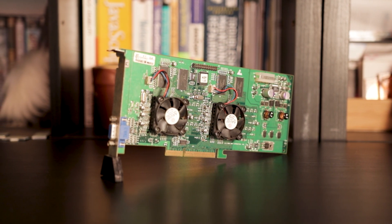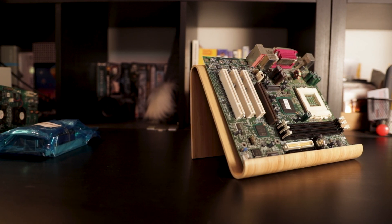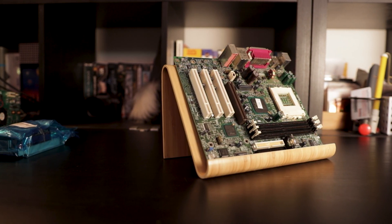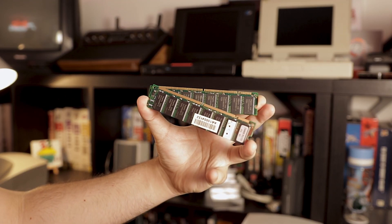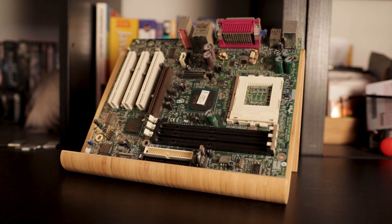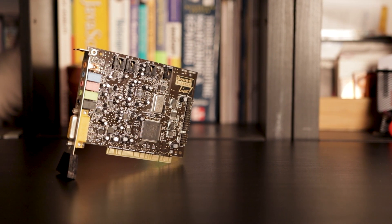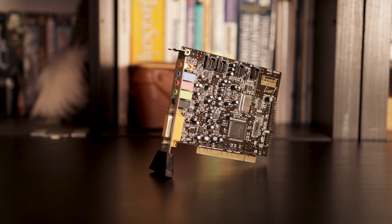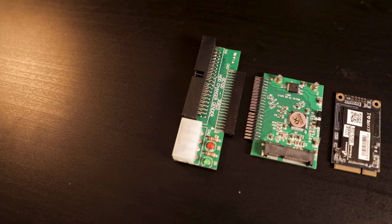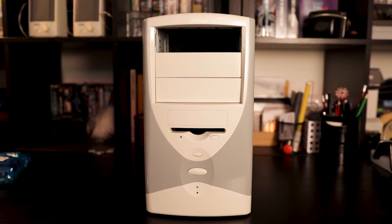The motherboard I'm using is the Intel Desktop Board D815EFV — it's the only Socket 370 board I have available, and it came with a random computer I got for free. It supports only 512MB of memory, so I'm using two 256MB PC-133 sticks. The motherboard has onboard sound, but instead I'll install a PCI Sound Blaster Live for excellent sound quality and compatibility. I'm also using a 32GB mSATA SSD with two adapters to turn it into an IDE drive, so I don't have to rely on aging mechanical hard drives.